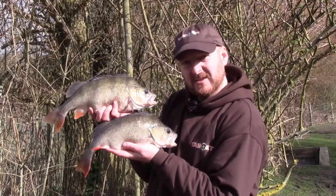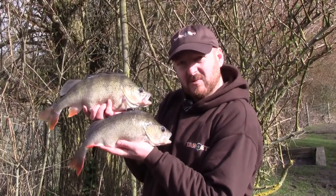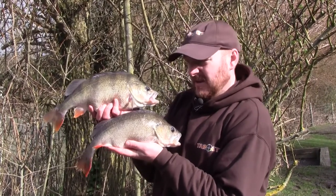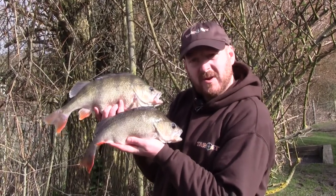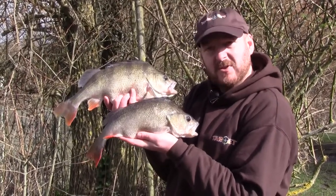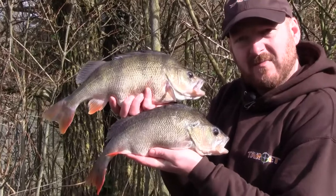So here we are down at Alderwood Ponds in Sussex. I've been fishing prawns down the inside using the new Gardner target range and as you can see it's been working very well. Had two fish early this morning — bottom one 2lb 12oz, top one 3lb 4oz.